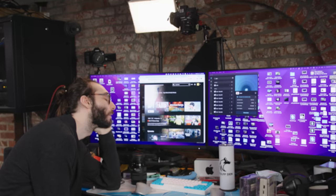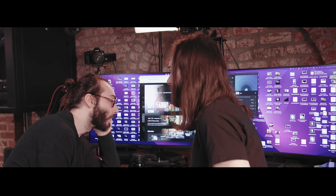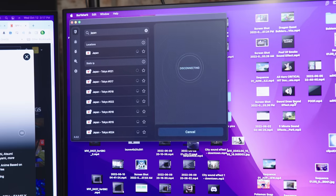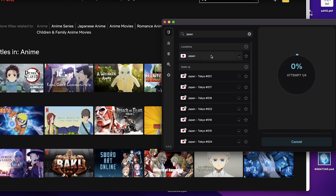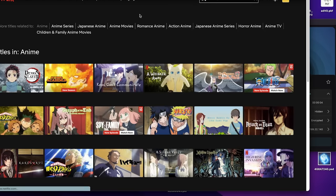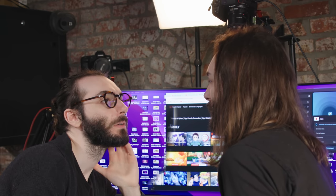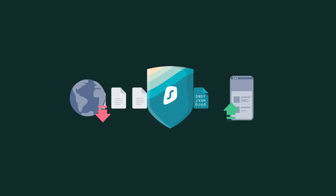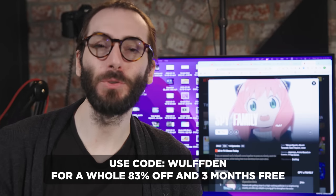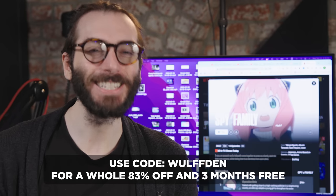This video is sponsored by Surfshark. VPNs can help you change your location so that you can access content that might otherwise be blocked in your country. They can also help you encrypt your data so that nobody on your network can see what you're doing, not even your ISP. Surfshark can also help you send and receive files securely and protect your important data. Click the link in the description and use code WOLFDEN for 83% off plus three months for free.